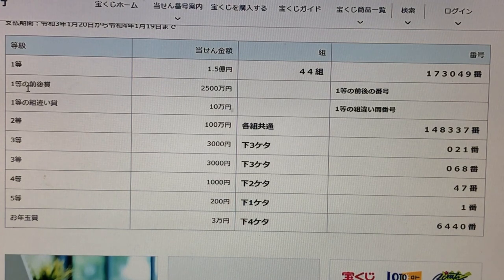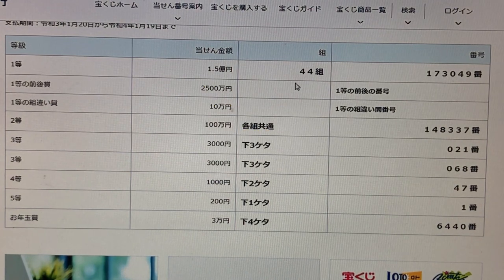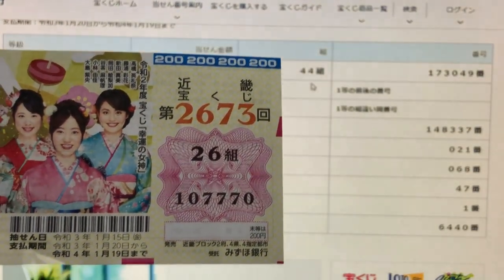To win the second first prize — Nisen Hyakuman-en — this means you must have the first five numbers of the first prize, 17304, but your last number can be either one higher or one lower. So for example, 173050 is one higher, or 173048 is one lower. And you have to have grouping 44. Nothing matches.